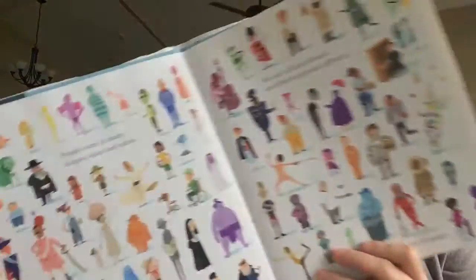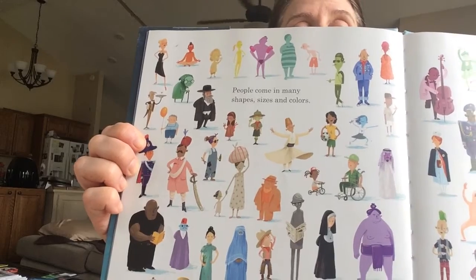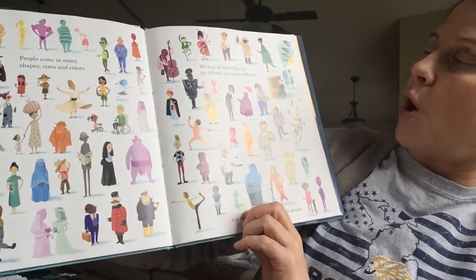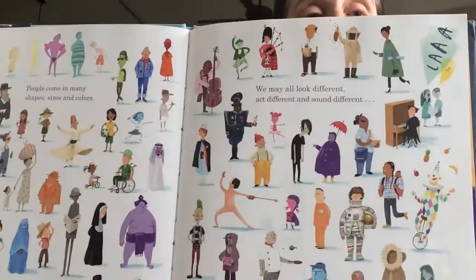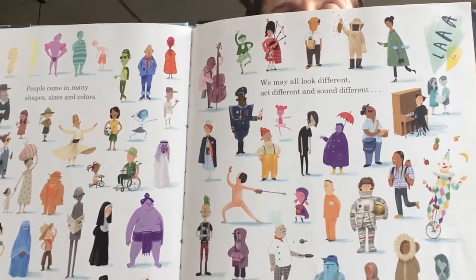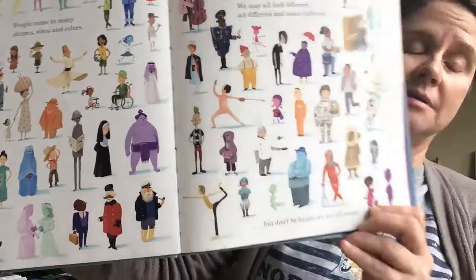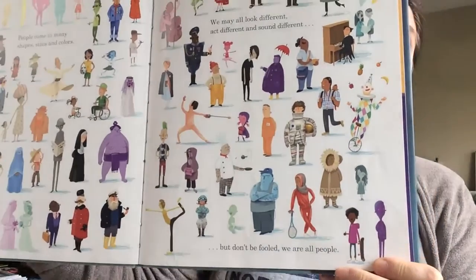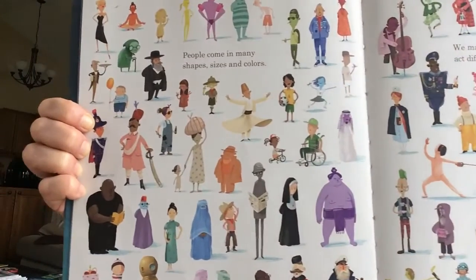People come in many different shapes, sizes, and colors. We may all look different, act different, and sound different. But don't be fooled because we are all people.